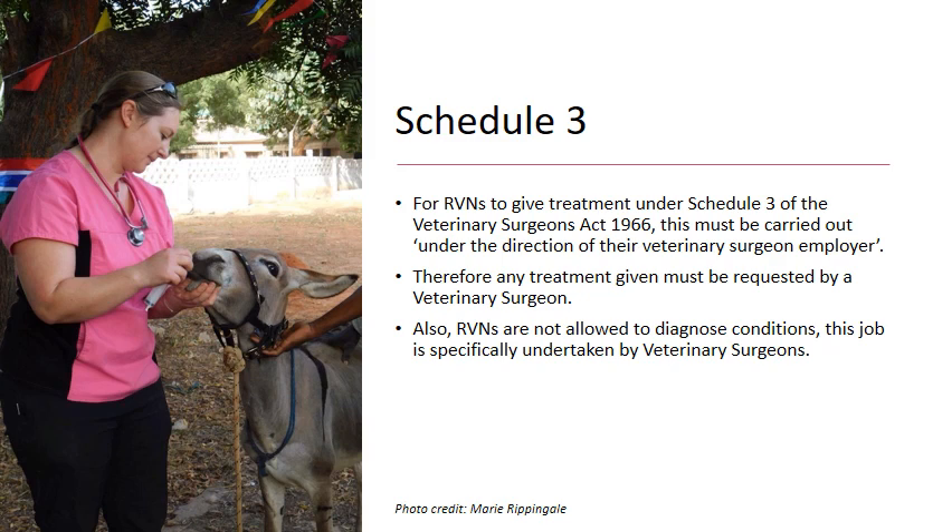For an RVN to give treatment under Schedule 3 of the Veterinary Surgeons Act, it must be carried out under the direction of the veterinary surgeon employer. We have to be employed in a veterinary practice by a veterinary surgeon, and all treatments we carry out must be requested by a veterinary surgeon. It's very important to make the distinction that we are not allowed to diagnose conditions — that is very specifically undertaken by veterinary surgeons.